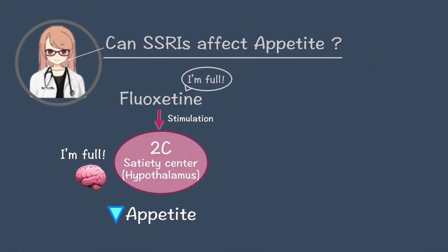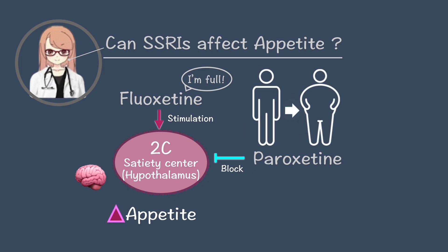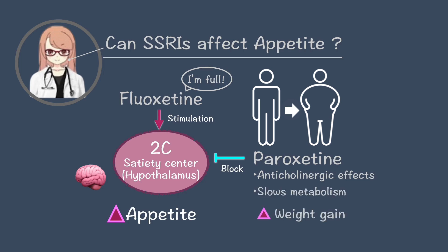On the other hand, paroxetine blocks 2C receptors, preventing this fullness signal, which increases appetite. Paroxetine also has anticholinergic effects and slows metabolism, making weight gain more likely.